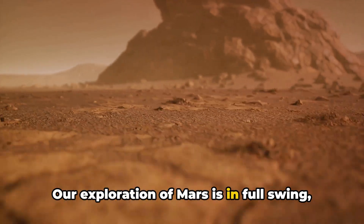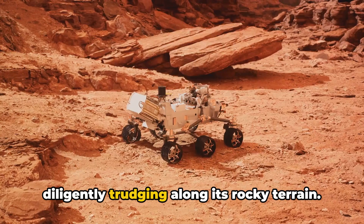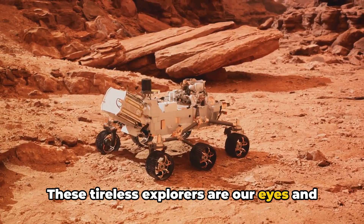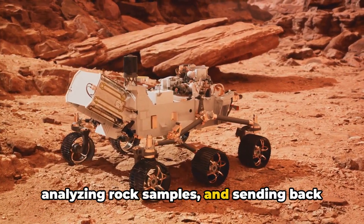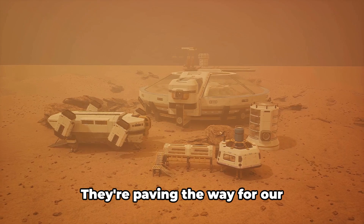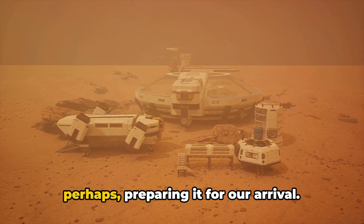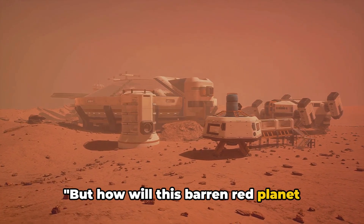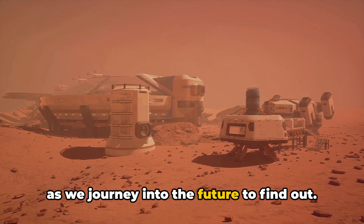Our exploration of Mars is in full swing, with rovers like NASA's Perseverance diligently trudging along its rocky terrain. These tireless explorers are our eyes and ears on Mars, probing its surface, analyzing rock samples and sending back invaluable data. They're paving the way for our understanding of this alien world and perhaps preparing it for our arrival. But how will this barren red planet transform over the next century?